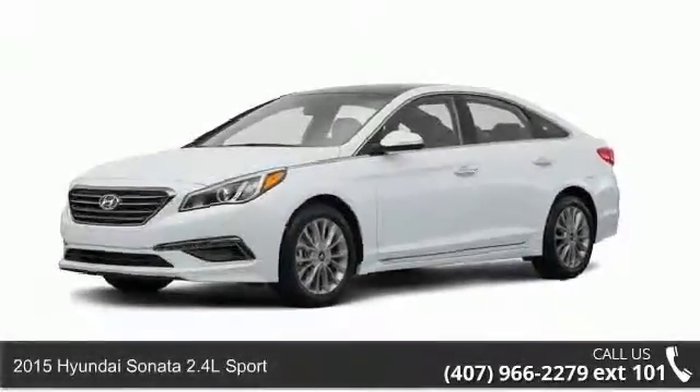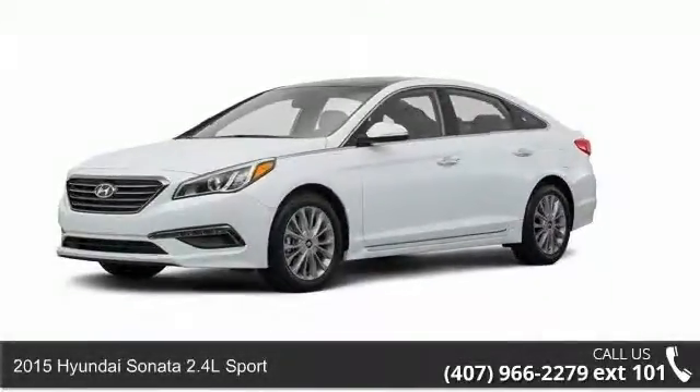Presenting the 2015 Hyundai Sonata. This may be the set of wheels you've been looking for.